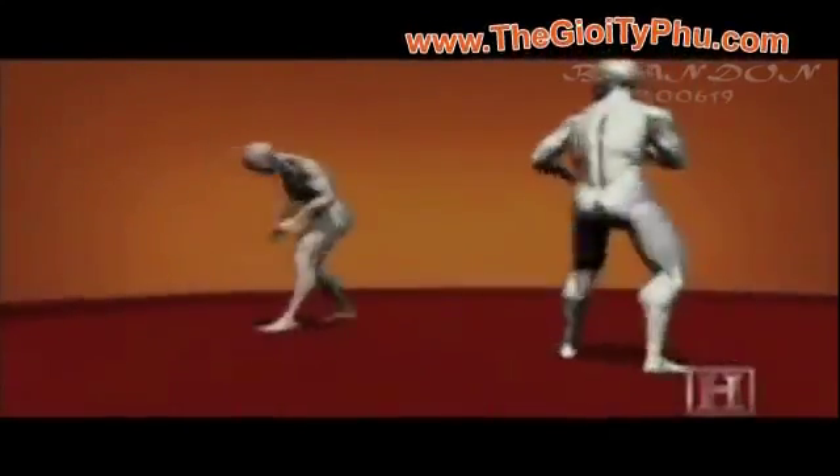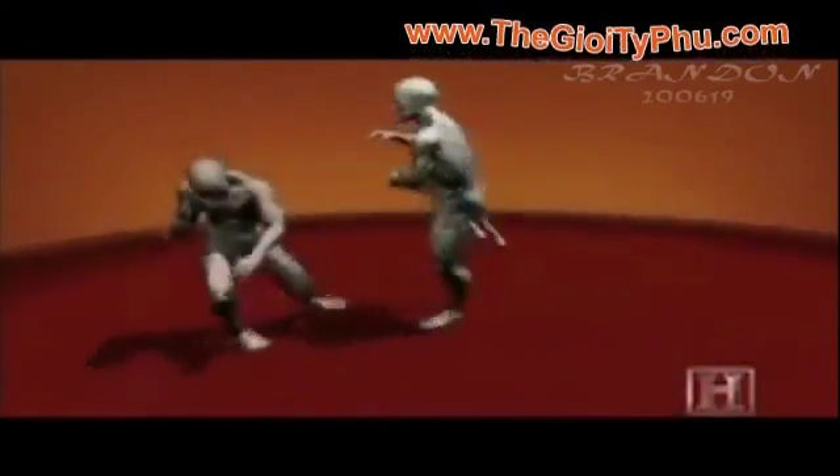The wider the foot travels from the center of its axis, the more speed and power it picks up — more than enough to cause a knockout or a concussion. Delivered to the neck, it can fracture the cervical vertebrae.